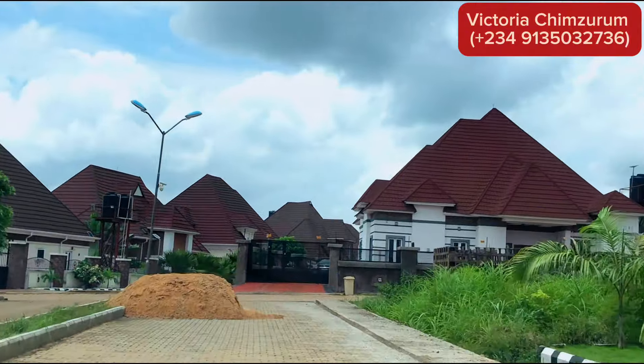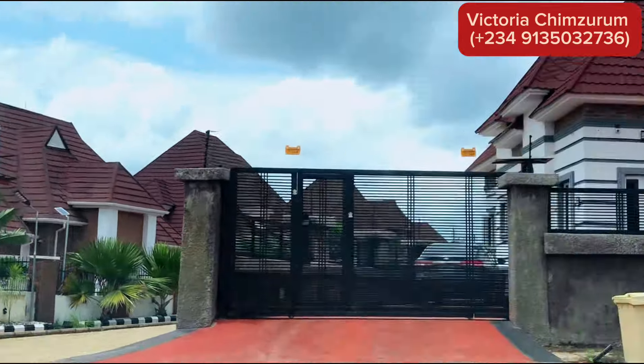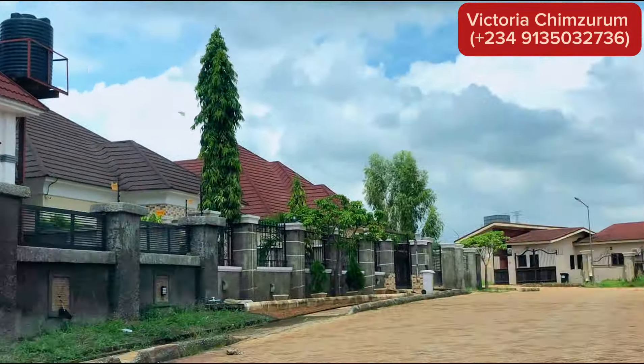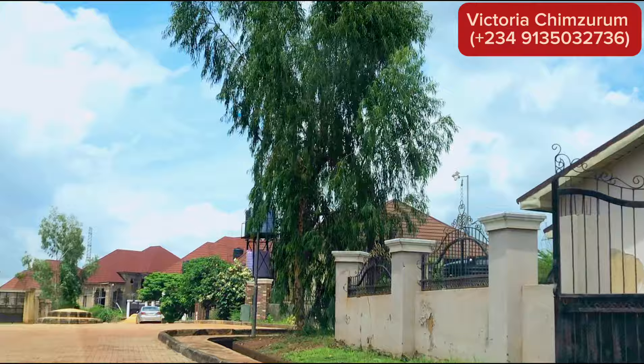That's a wrap on our tour of Centenary City in Enugu for 2024. I hope you enjoyed exploring this modern marvel with me. If you liked this video, give it a thumbs up and share it with your friends and family. Don't forget to subscribe for more amazing content like this — see you on the next one, bye!